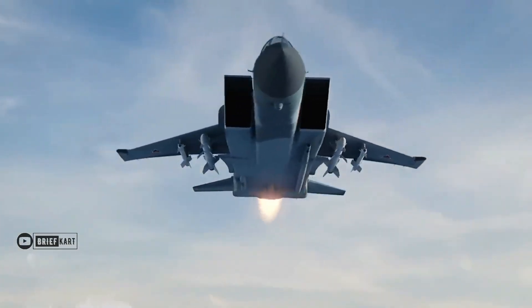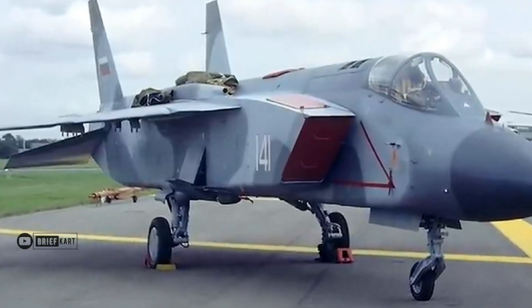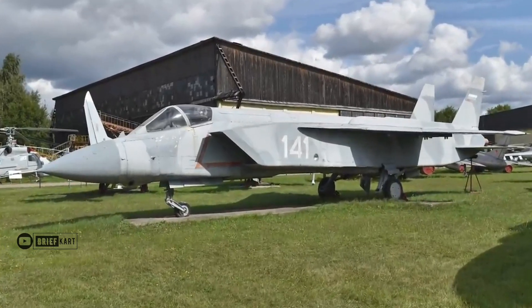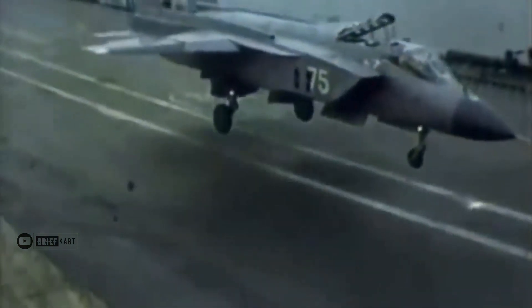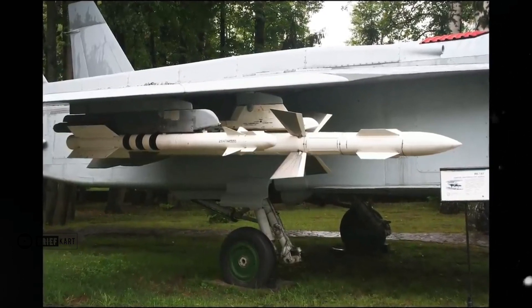Finally, the two flyable prototypes are no longer flyable and have been placed in museums for permanent display. The first flyable prototype, in its post-Soviet White-141 livery, is permanently displayed at the Central Air Force Museum at Monino. The second prototype was repainted into the White-75B livery originally used by its sister aircraft and placed in the Technical Museum at Arkhangelskoe, Moscow.